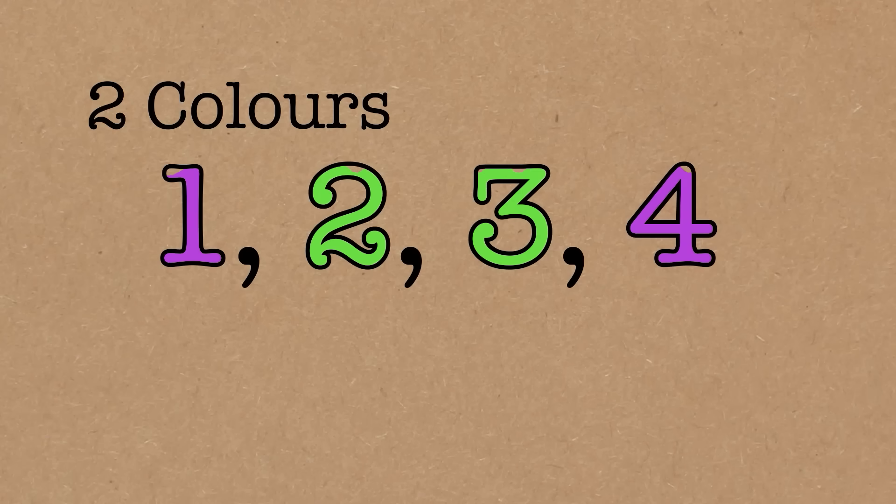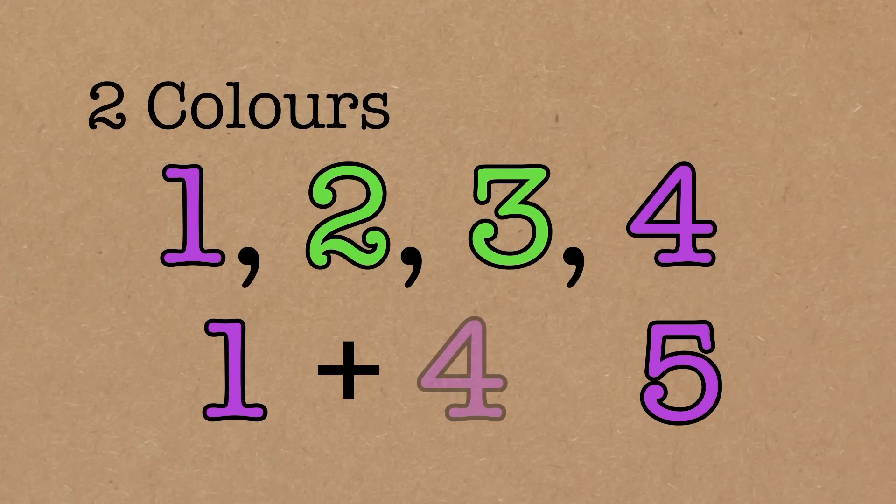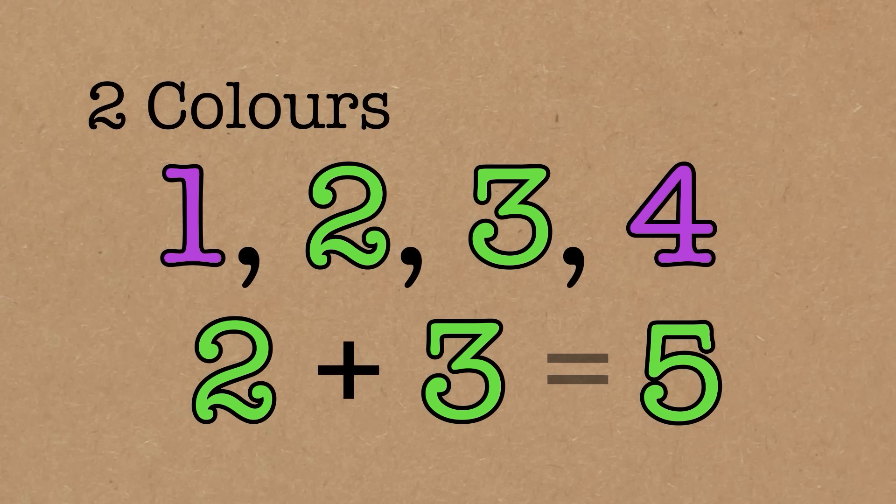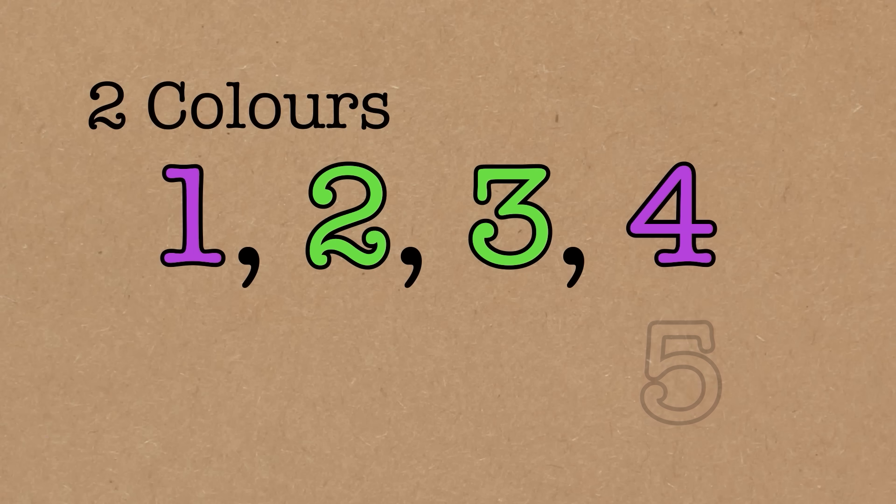What if we add the number five? We can't do this, because apart from relabelling, this is the only way of doing one to four. So what colour can five be? It can't be pink, because one plus four equals five would then all be pink. But it can't be green either, because two plus three equals five would all be green. So we can't do five — if n equals five, we can't use two colours.